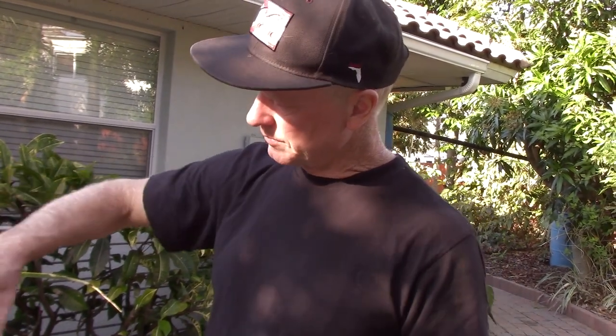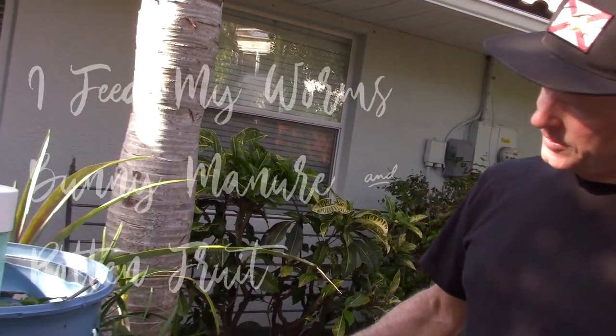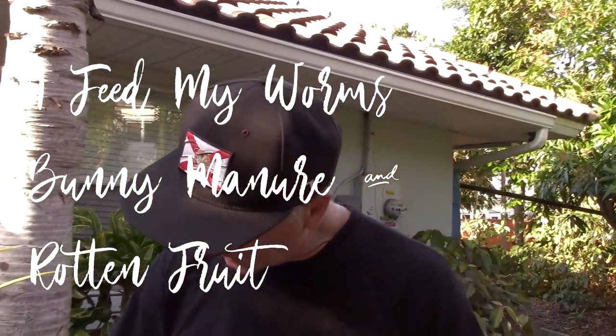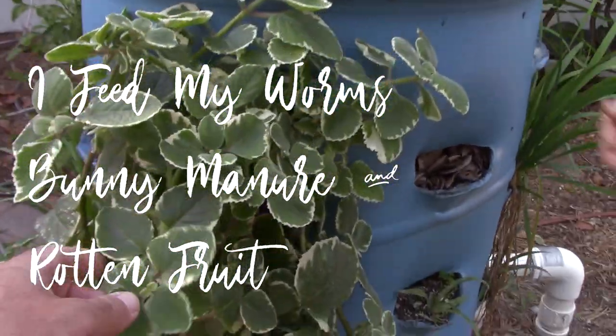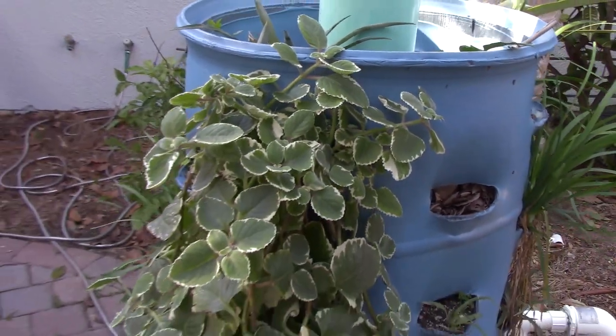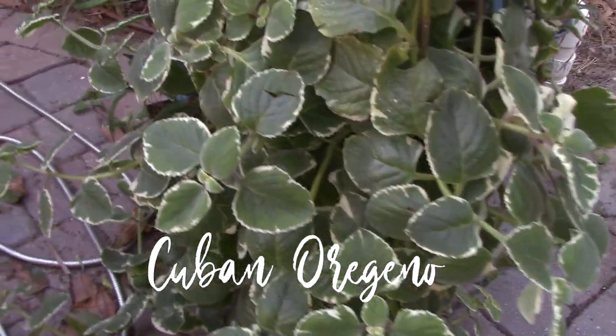The worms will also move in and out and aerate the soil. Right now I don't think I have any worms in there — I think they all died. You've got to keep feeding them and restock. But it's really good for a winter garden in Florida where you can put lettuces and small plants in these. This is Cuban oregano — you can use it in black bean soup, that's what the Cubans use it for primarily.